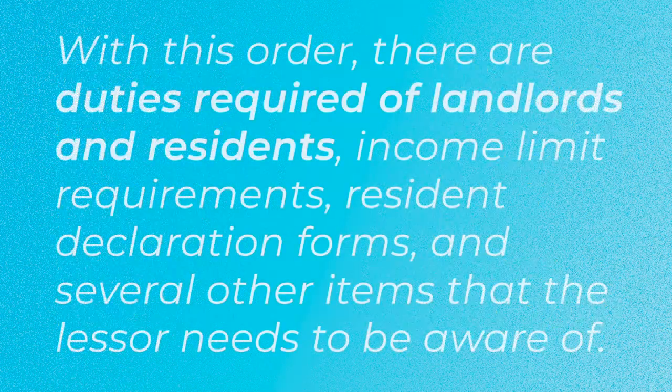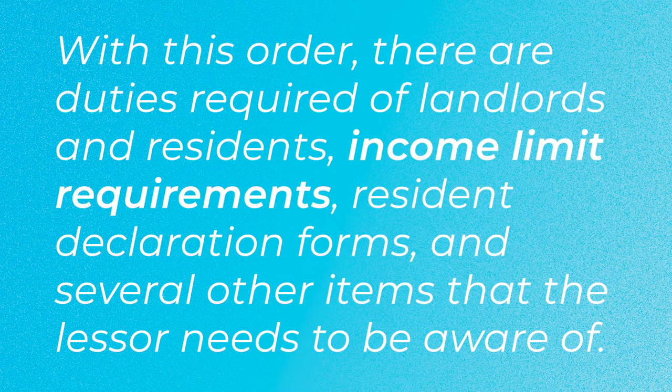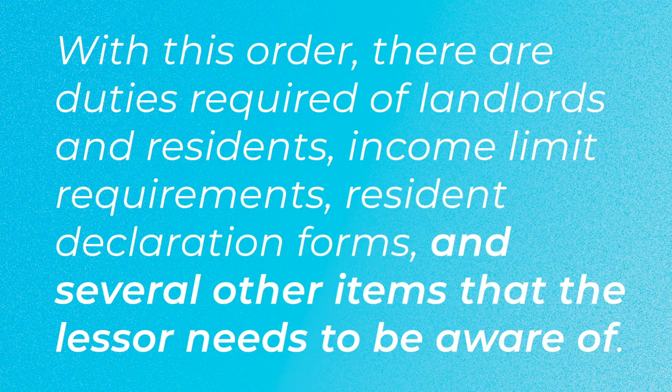2020. With this order, there are duties that are required of landlords and residents, income limit requirements, resident declaration forms, and several other items that the lessor needs to be aware of.